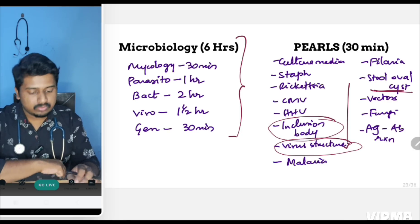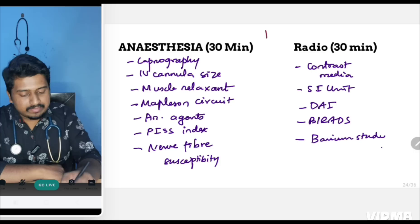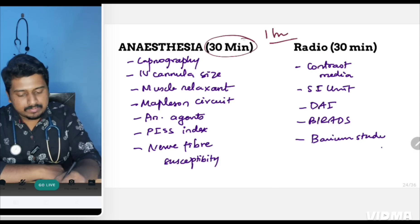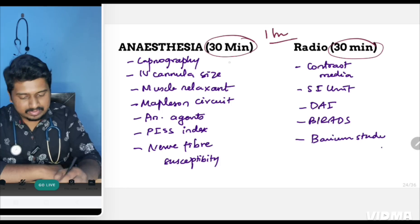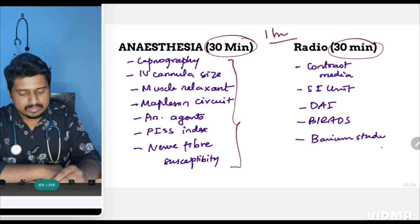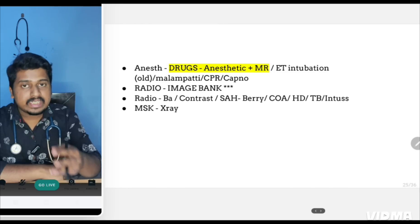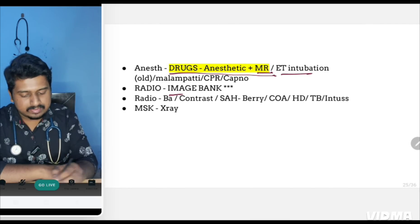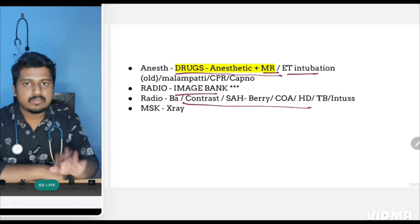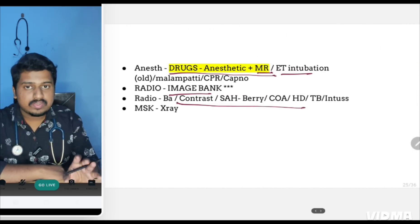On the last day (Day 6), give 30 minutes each to anesthesia and radiology, revising the important pearls for those topics. If you get extra time, go through your notes on anesthetic drugs and muscle relaxants. Otherwise, just cover the important pearls — that is sufficient.